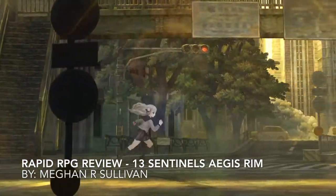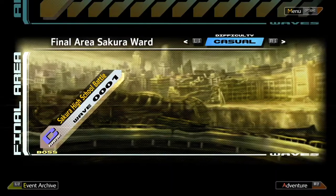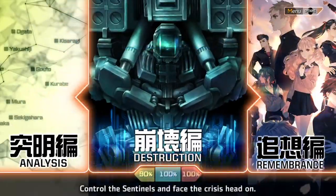Hello everyone, I'm Megan Sullivan and welcome to my review of 13 Sentinels: Aegis Rim, developed by Vanillaware and published by Atlas and Sega.